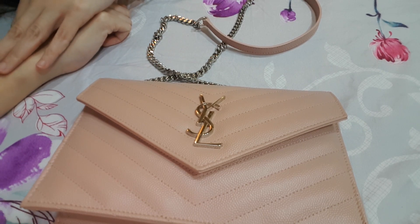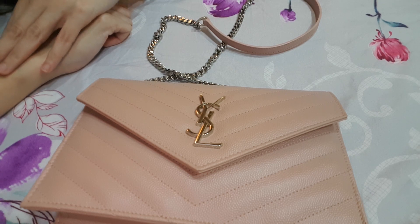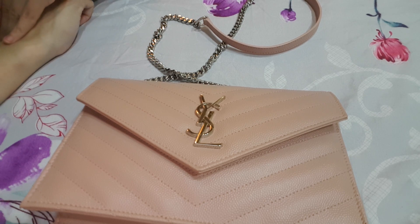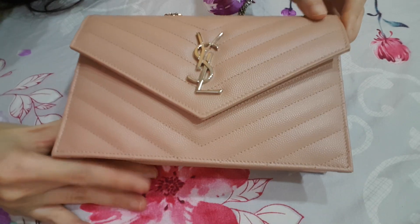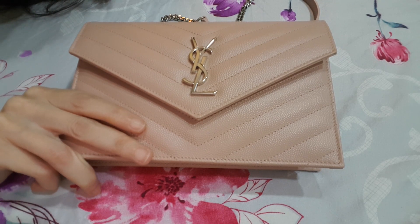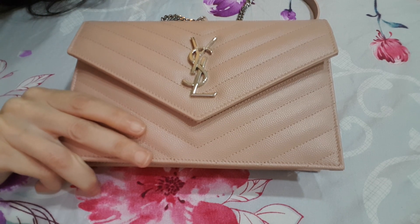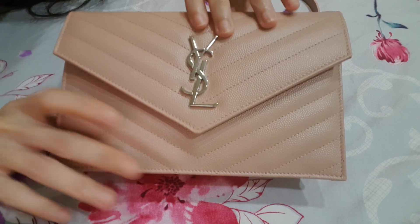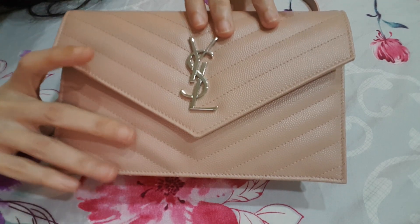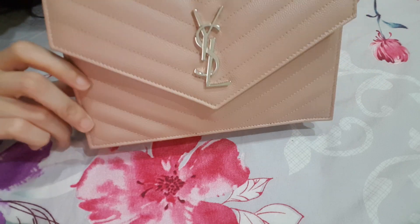I think the strap on the wallet on chain is actually shorter, so it's more like a shoulder bag. To me, that clutch size is almost like a Chanel medium to large, a little bit smaller. I chose this size because I already have the Chanel medium to large size, so I wanted something different — something I can carry more easily, more carefree, and something tiny that I can carry to a wedding also. I also like this bag better than the clutch because it can stand on its own, which is really convenient when you're taking Instagram photos.